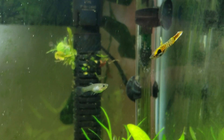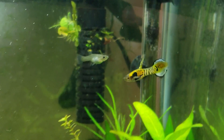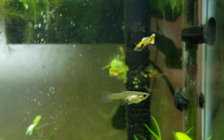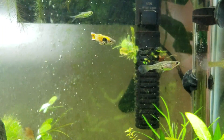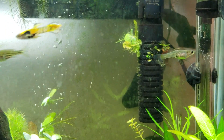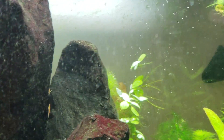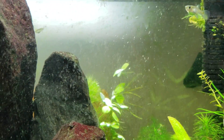There we go — there's the full display. You just caught it right there. That's what you're looking for in a display when endlers or guppies mate, but it takes a lot of energy out of them. It also takes a lot of energy out of the females.